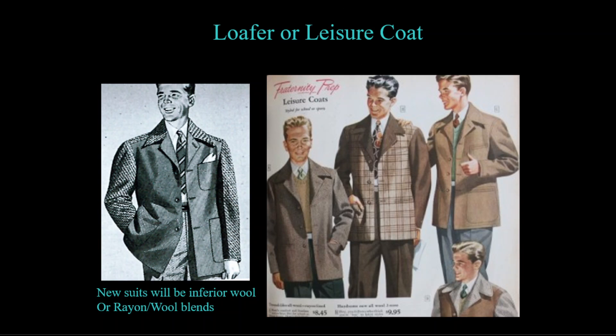Another leisure item is the leisure coat or loafer, as it was called at the time. This jacket took fewer resources than tailoring a suit and offered the mix-and-match ability of a sport coat. It was made of heavier fabrics than a shirt jack and was not intended to be worn by itself, but over a shirt or sweater vest. Many were offered with different fabrics in the sleeves than the body, allowing scraps of fabric to be combined in one garment, and most were made with inferior grades of wool to meet wartime restrictions.